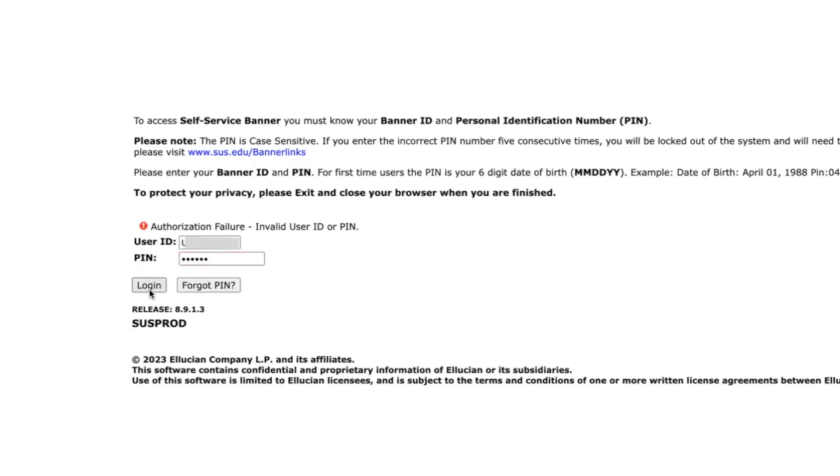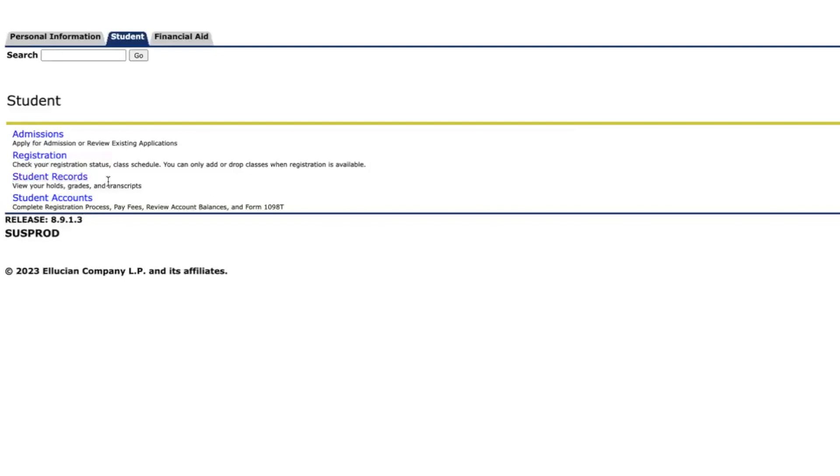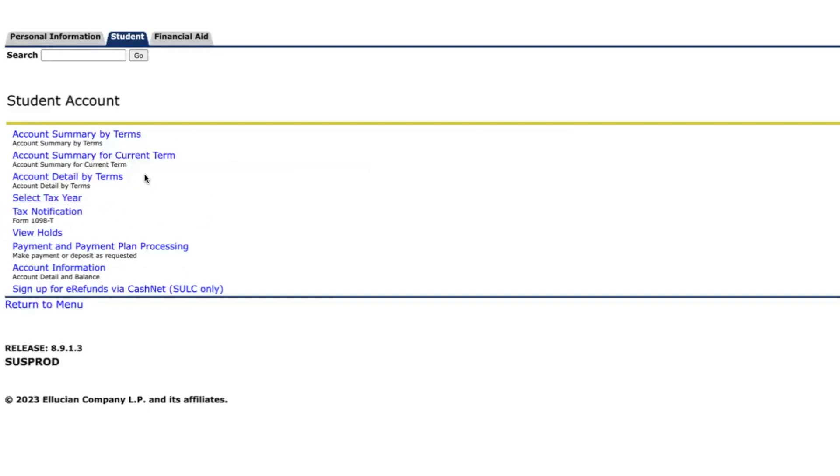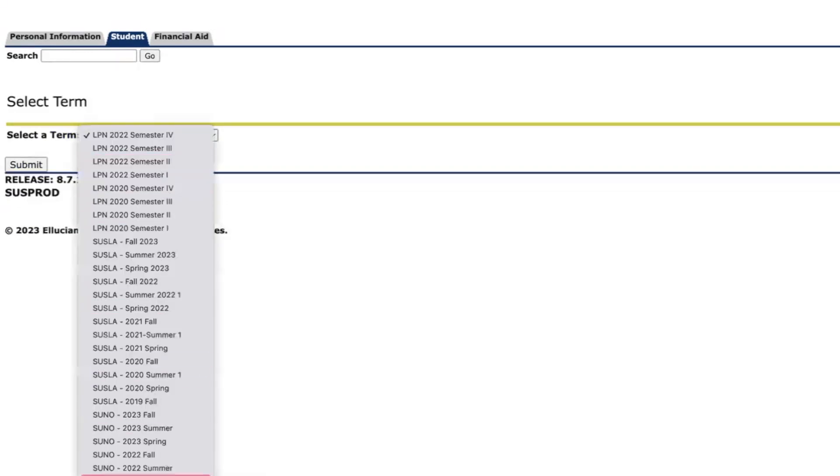First, log into your SUS banner account using your U-number and six-digit PIN. In the main menu, click Student. Then, click Student Accounts. Next, click Account Summary for the current term. Then, select Suno Fall 2023.